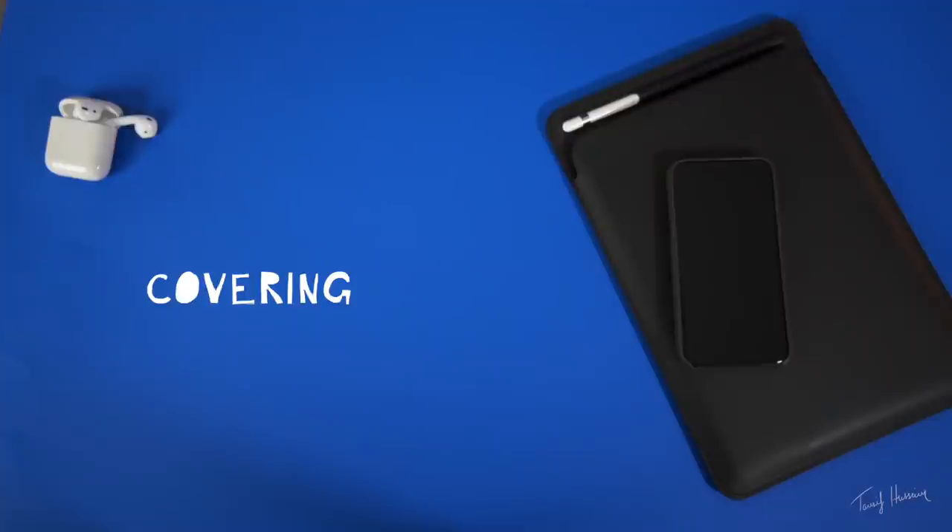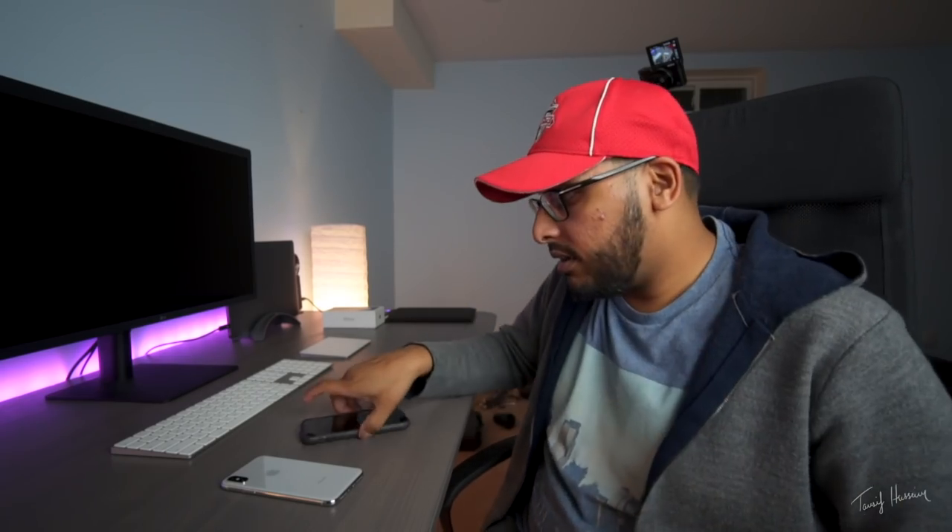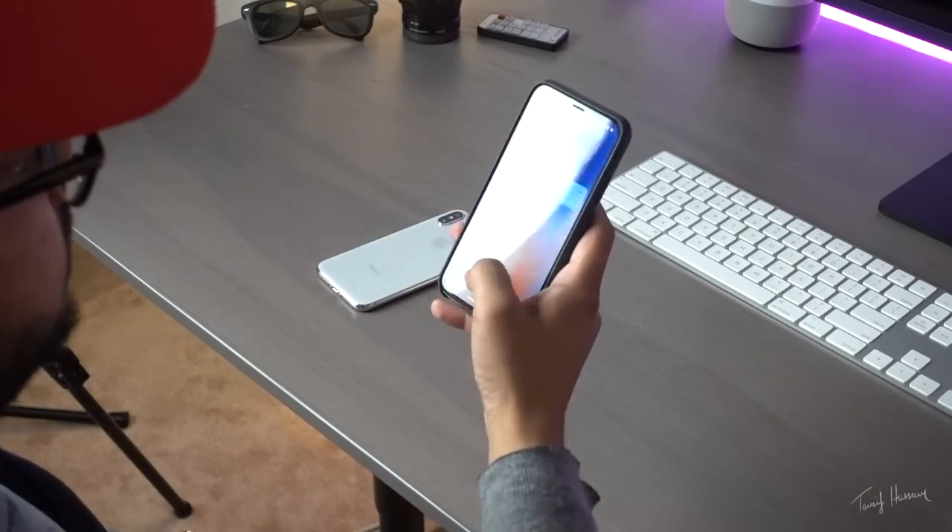This is our next test: does it work with a hat? Let's say you're wearing something on your head — is it going to work? Let's find out. Boom, you see that? It works, it works just fine.